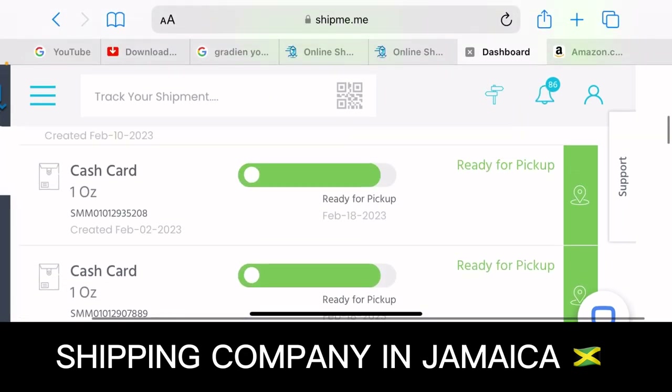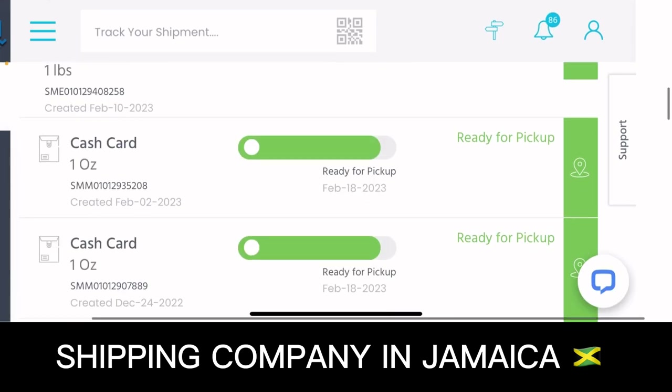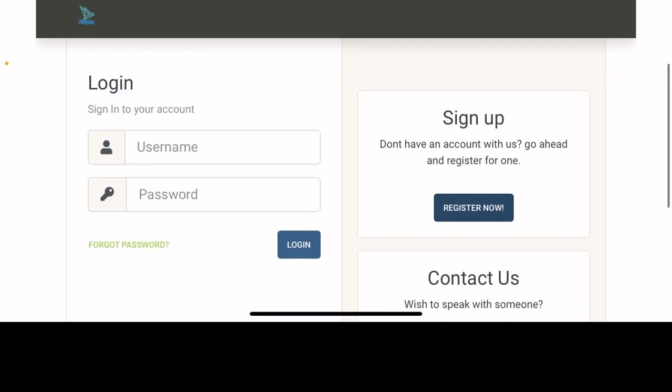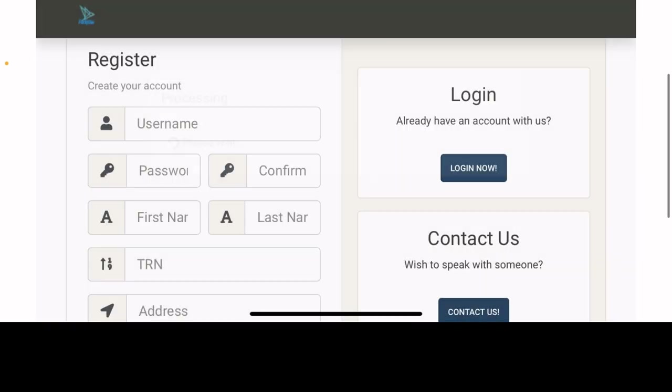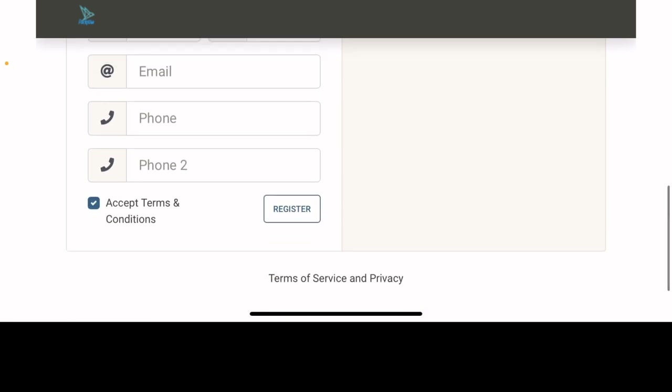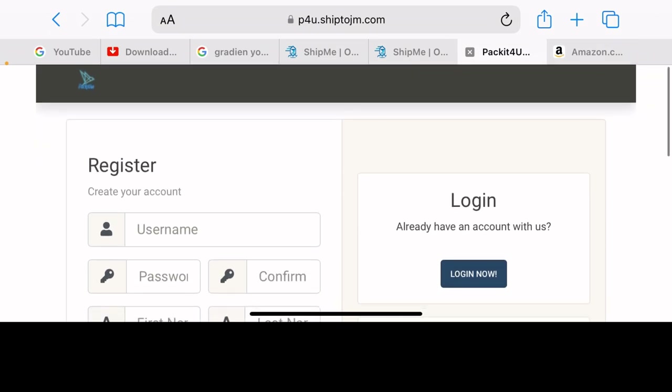Once they receive your item overseas, they will update it in the app so you know when to come collect it. The next service is Packet For You — you can also find this link in the description. To register, click register now. It will ask for your TRN, address, parish, email, and phone number, then you agree and accept the terms. After successfully creating your account, Packet For You will provide you with a unique US address where you ship your items. They handle the shipping and logistics for you, and after your items arrive in Jamaica you can collect them at the Packet For You store, or request home delivery if you reside in Kingston.